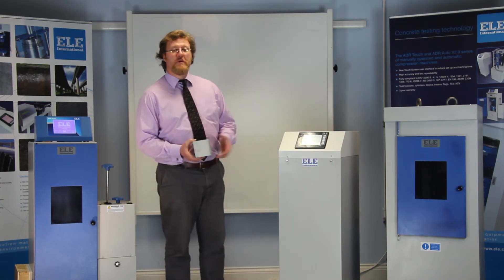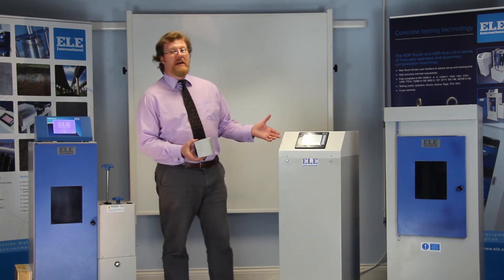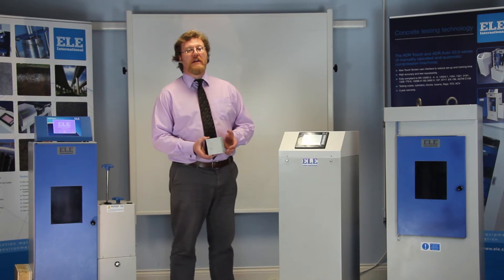I have here an ADR Auto and an ADR Touch manual. The ADR Auto, as you may have guessed, automates the testing process, ensuring standard procedures are followed closely, irrespective of the operator. Loading can be unattended, which frees the operator for other work.